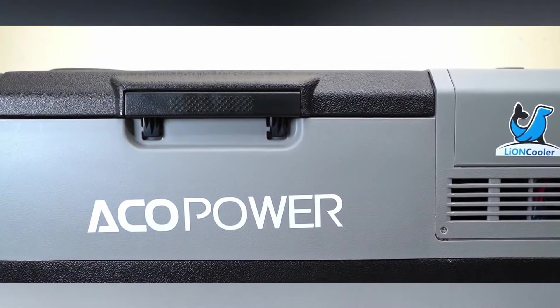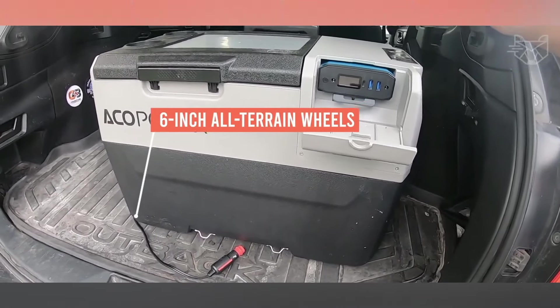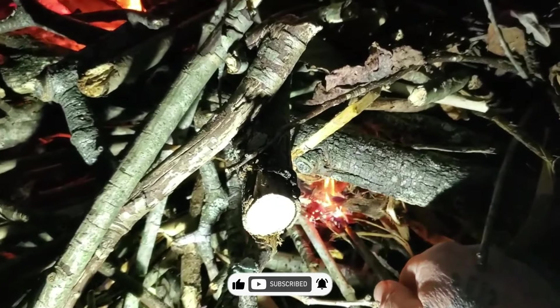The Lion Cooler Pro supports solar power, making it an ideal choice for off-grid adventures. Durable and user-friendly, this cooler combines performance with innovation for a reliable cooling solution in any setting. Let us know in the comments section which one was your favorite. Thanks for watching!